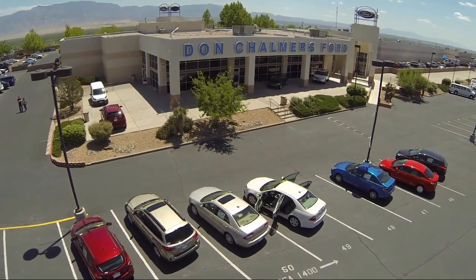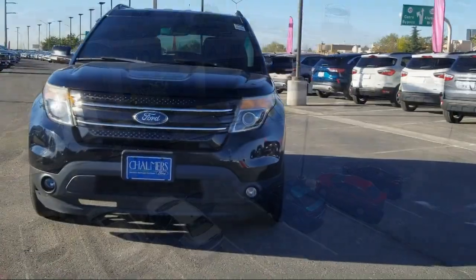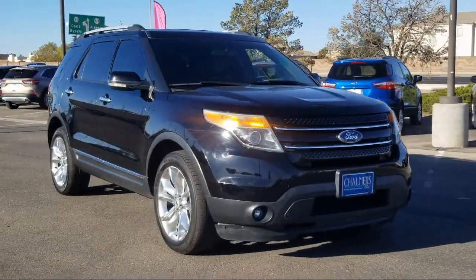Welcome to Don Chalmers Ford, and here's a look at another one of our vehicles from our great selection. It comes equipped with heated front seats, steering wheel controls, and Bluetooth smartphone integration.